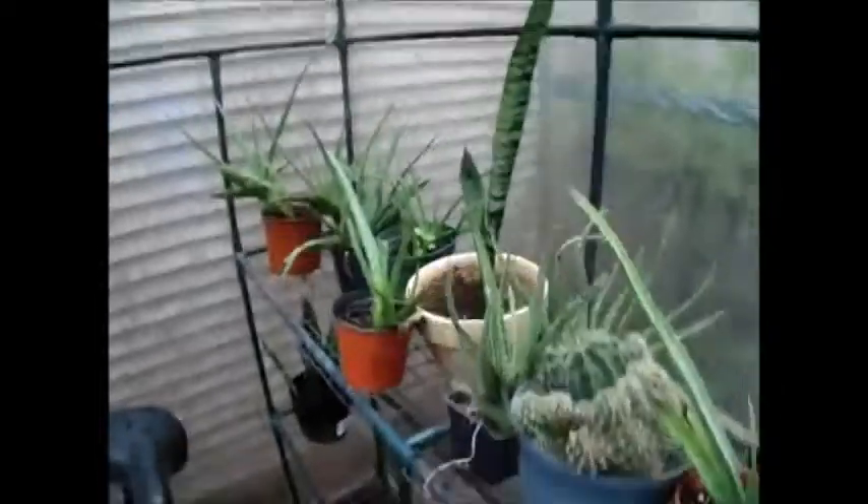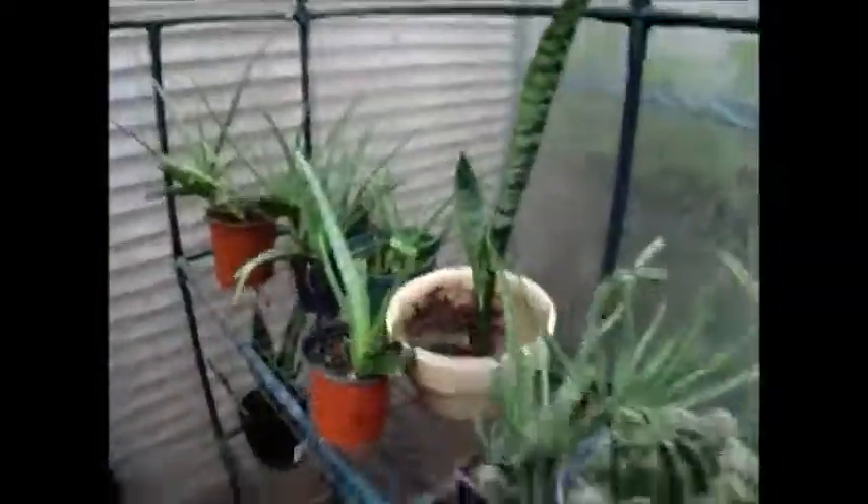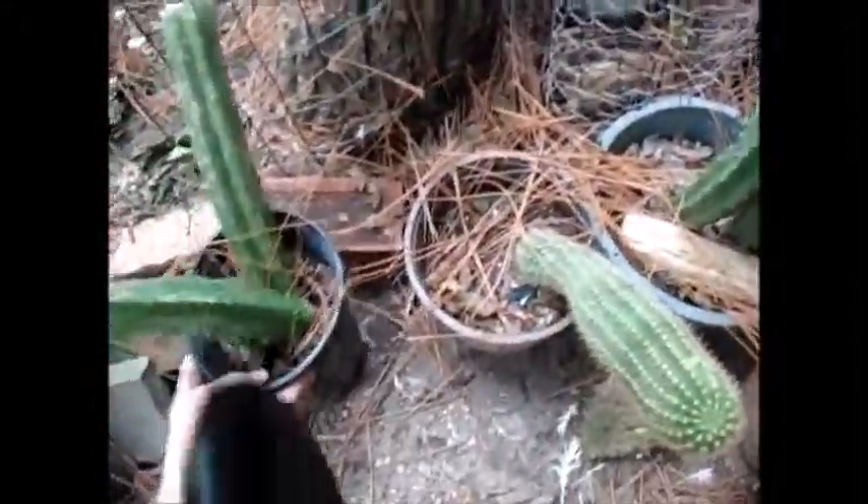I've got more over here — more aloe vera, more other cacti that I like. If we keep going, well, guess what — it's a whole other stash. This one just fell over, I need to fix that too.